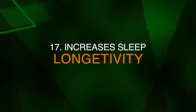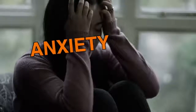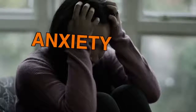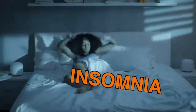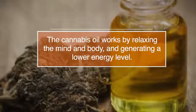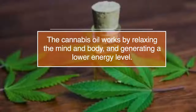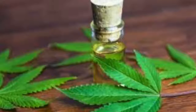Number seventeen, increases sleep longevity. If you suffer from constant anxiety during the nighttime hours, insomnia, or struggle to get restful, undisturbed sleep, then cannabis oil may be the solution for you. The cannabis oil works by relaxing the mind and body and generating a lower energy level. It will be easier for you to get your heart rate down and clear your mind to allow a long and restful sleep.